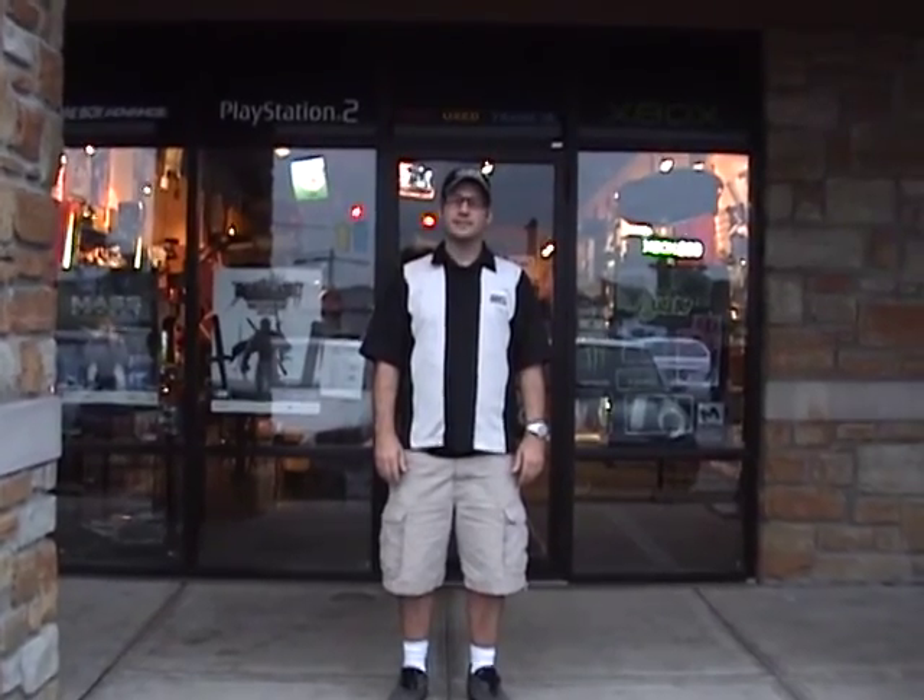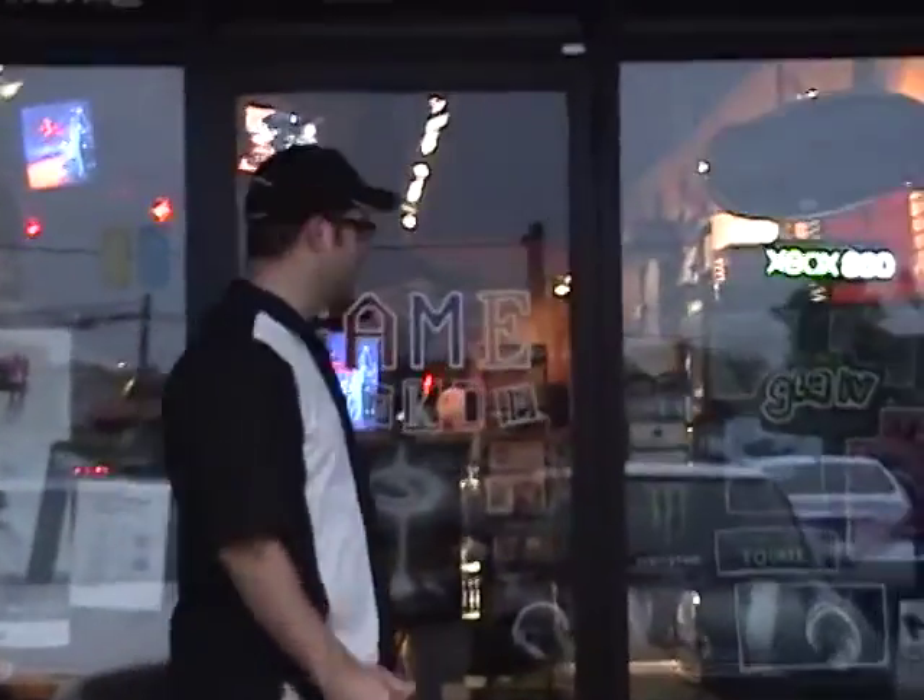Hi, I'm Matt Mattson, owner of Game Junkie, an independent game store in Cincinnati in West Chester, Ohio for the last five years. We're going to take you on a real tour through Game Junkie. Come on in with me and we'll tell you all about the history of the store.